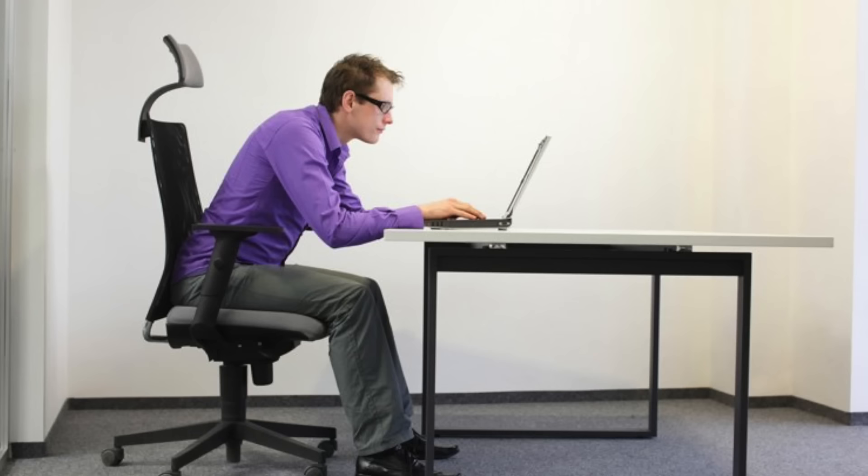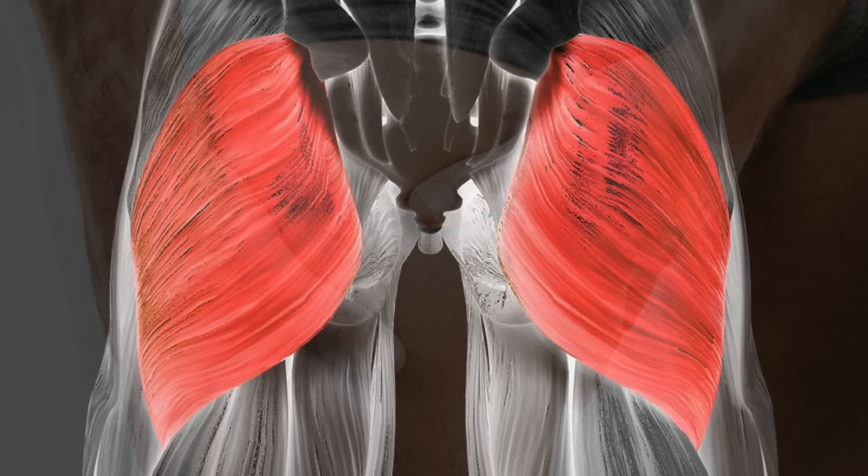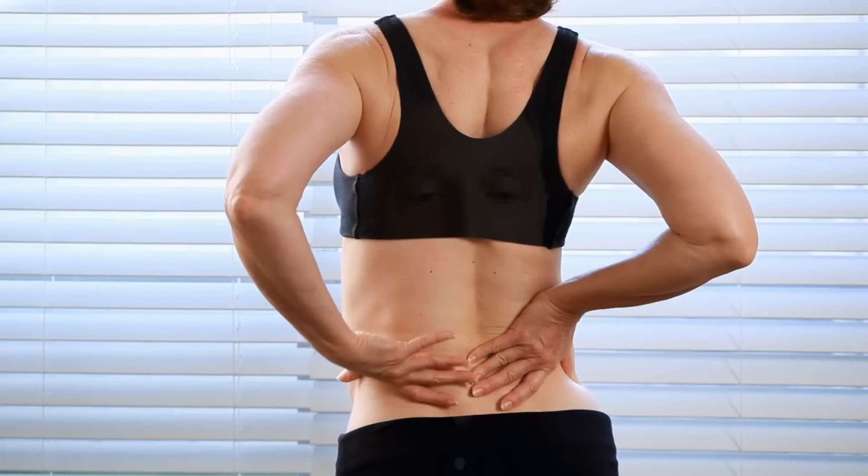When you sit for a long time, you get shortened quadricep muscles and weak gluteus muscles — your butt muscle. Your butt actually reshapes, becomes flatter, flabby, and atrophied because the flexors are too tight. Without strong extensors — the opposite muscles, which are the glutes — your low back has to take up the slack. That's really where a lot of low back pain comes from.